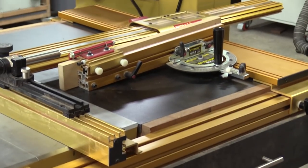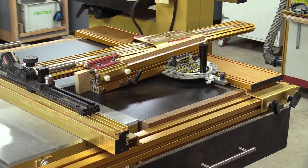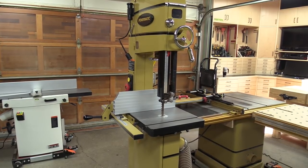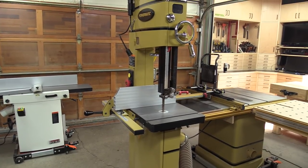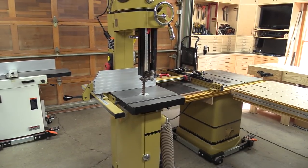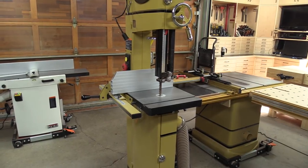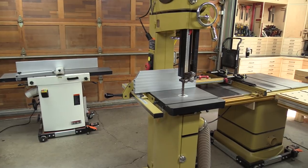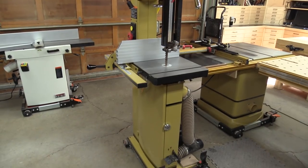My miter gauge is an Incra 1000 HD — very nice. This is my band saw, a Powermatic PM1500 with a 3-horsepower motor and about 14 inches of resaw capacity. I keep a 3/4-inch carbide-tipped blade on it. I do a lot of resawing and that's a really good blade for it. The fence on this thing is fantastic — the band saw I had before was good, but this one is just awesome.